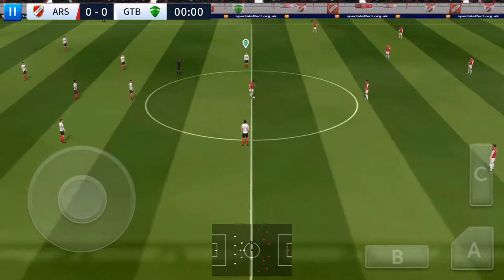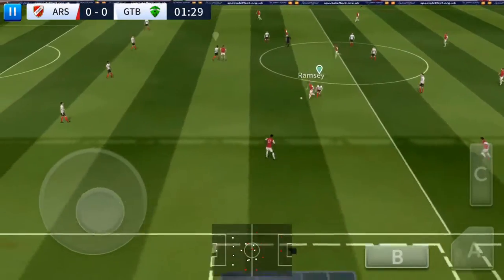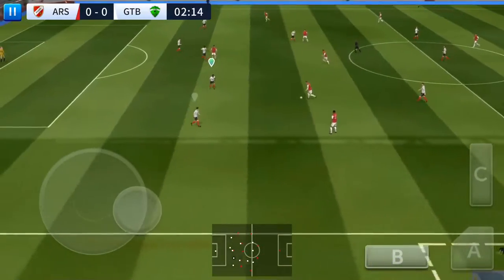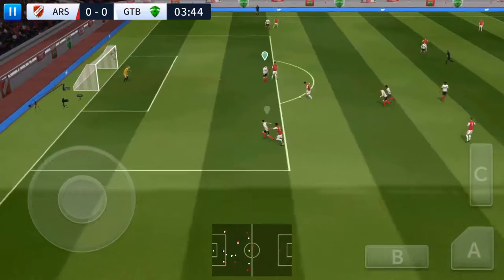They're going with five in midfield, with a 4-5-1 set-up. That's good link-up play. Great technique — he's unstoppable with the ball. Great skill from this player.